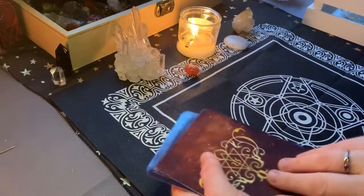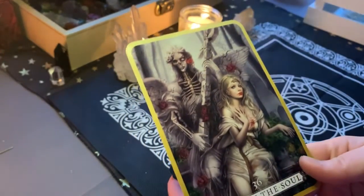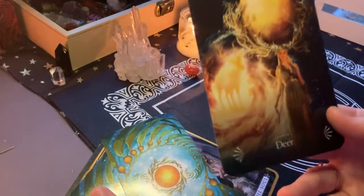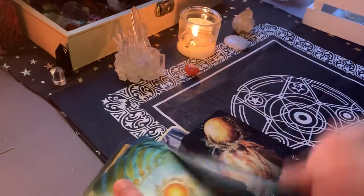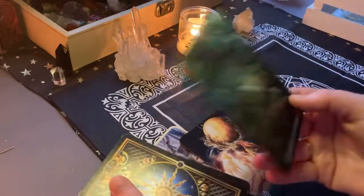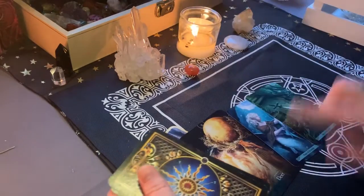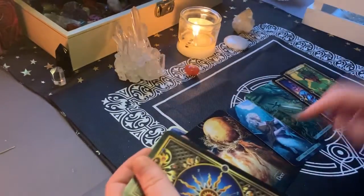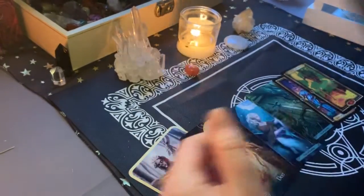We're going to look at your cards now, see what you got. Hole in the soul, deer power, page of swords, ace of swords, knight of swords, two of wands, six of cups.